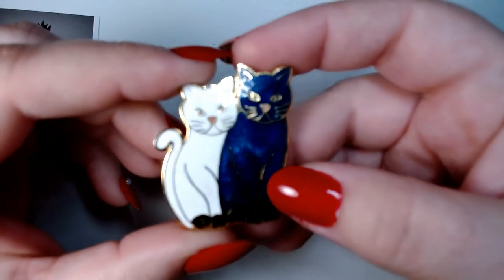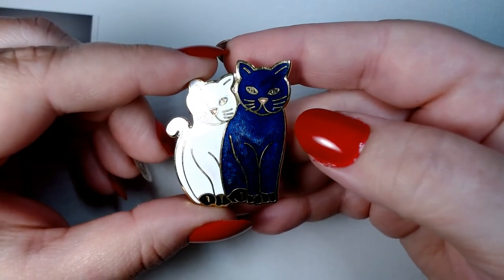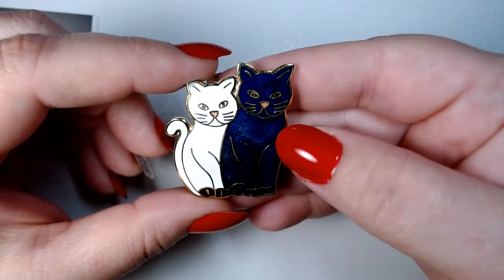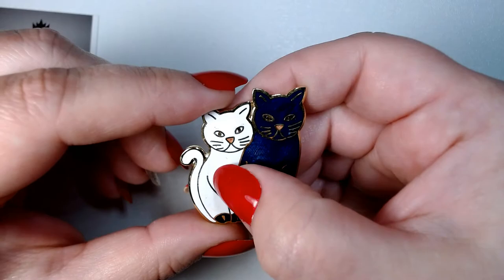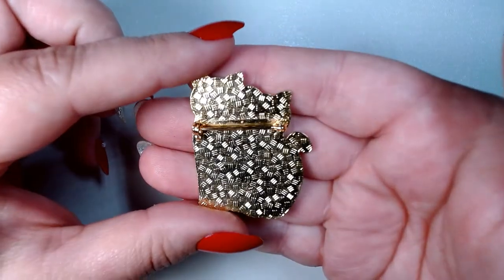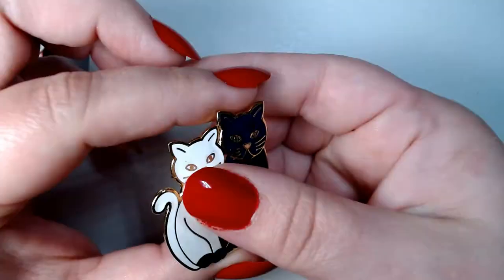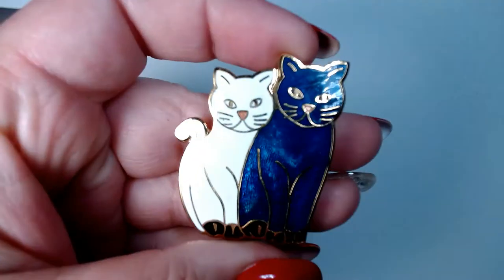This is going to stay with me — I'll show you. It's a nice cloisonné brooch with two kitties: one cobalt blue and one white. It has that same texture. I have claimed this in the name of Jewelry Witch.